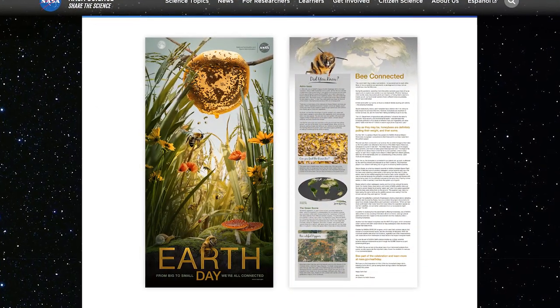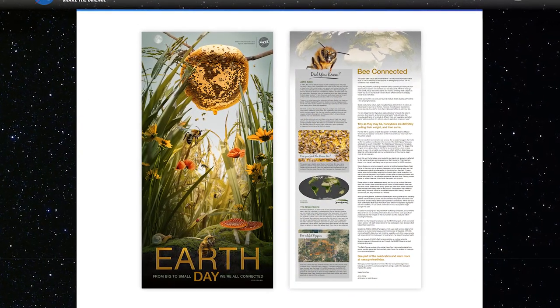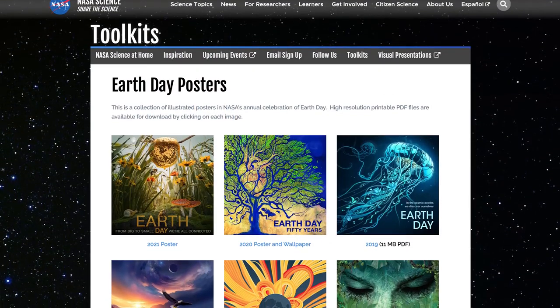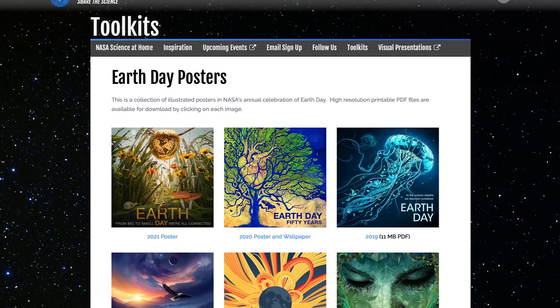To download the 2021 Earth Day poster, along with desktop, mobile, and virtual backgrounds, and posters from past years, visit science.nasa.gov/2021poster. Thanks for listening, and remember that we are all connected by Earth. Happy Earth Day!